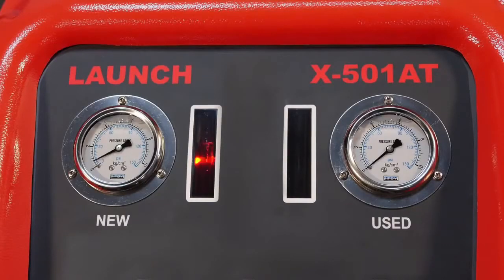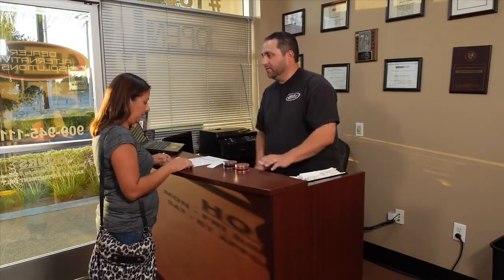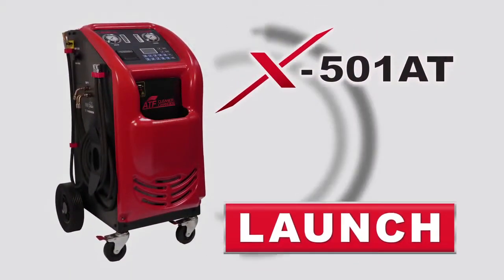The affordable X501AT will pay for itself in just a few short weeks. Its professional build and efficient operation will translate into profits for years to come for the smart automotive repair shops. Make sure your shop has the X501AT, another leading diagnostic product from LAUNCH.